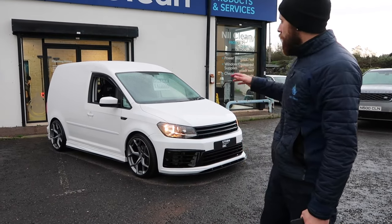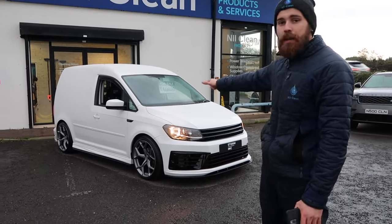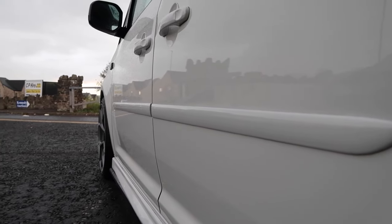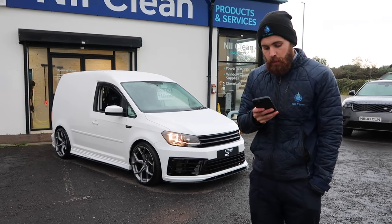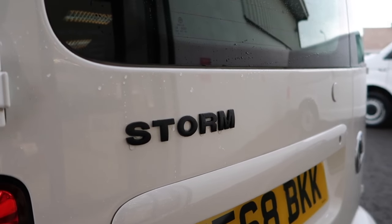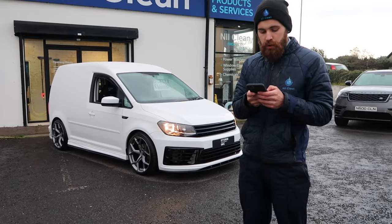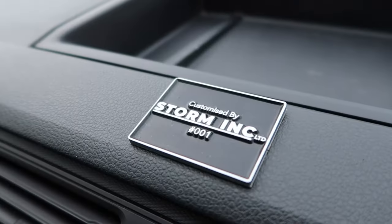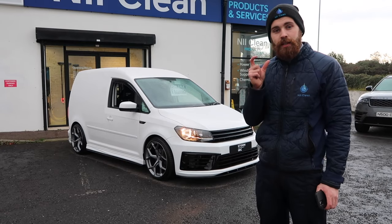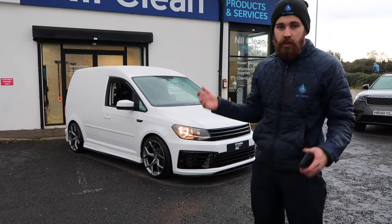When we got this van, there were black rails on the side and the door handles were also black — they've been colour-coded to match the van. We've got a custom Storm Inc badge on the back, it just says Storm. Keep it nice and simple — it sets the rear off, really really smart. We've also got a custom one-of-one Storm badge on the front of the dash. Each of our Storm vehicles will go out with this badge indicating which model yours is — this one is going to be number one.